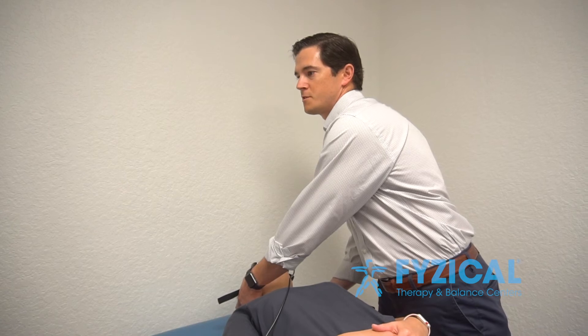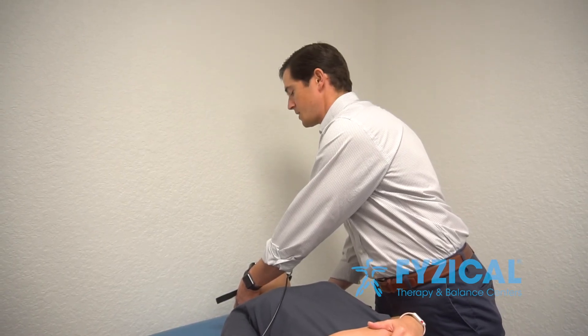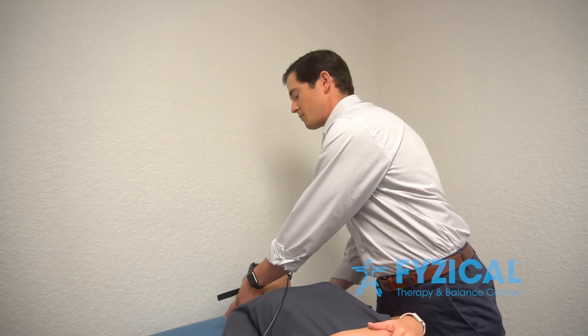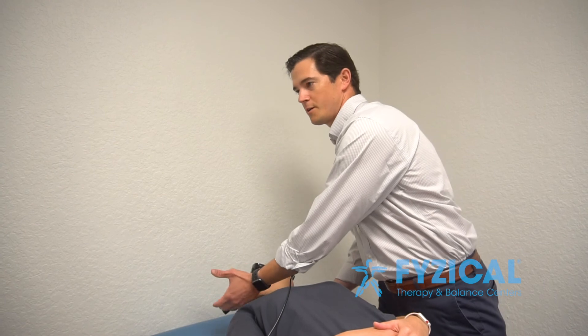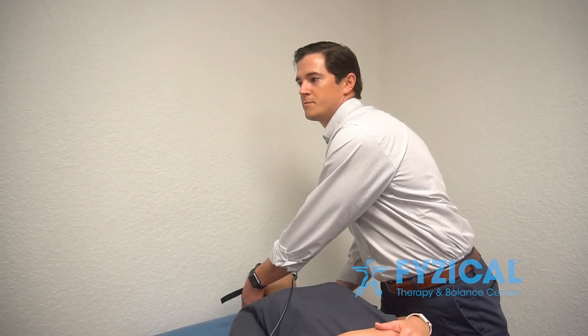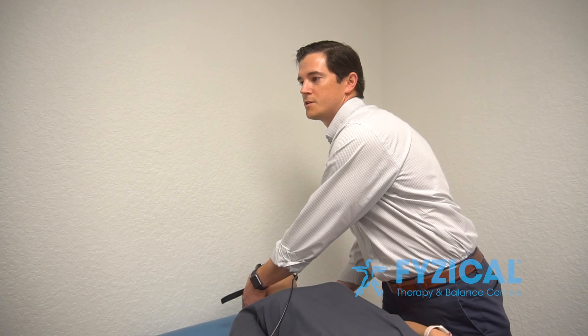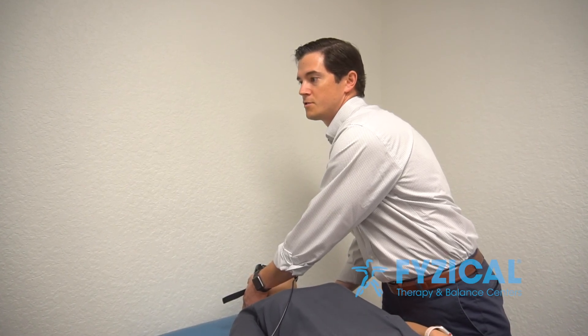It just helps to be more specific and make sure we're seeing what we think we're seeing when we're doing these tests. Whereas before we had to really look closely at the patient, and if we weren't sure what we saw, there was no way to go back and look at it. Whereas now we have the ability to confirm what we're seeing and do the proper treatment to treat those symptoms.